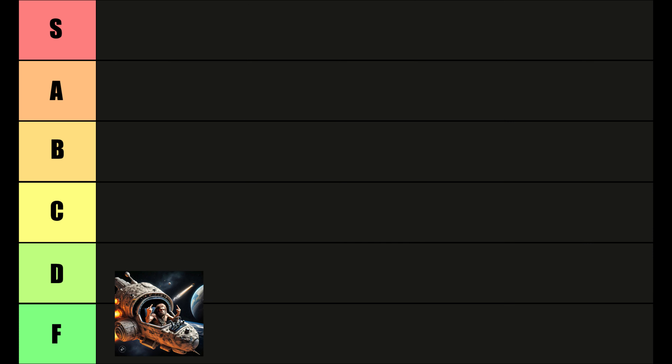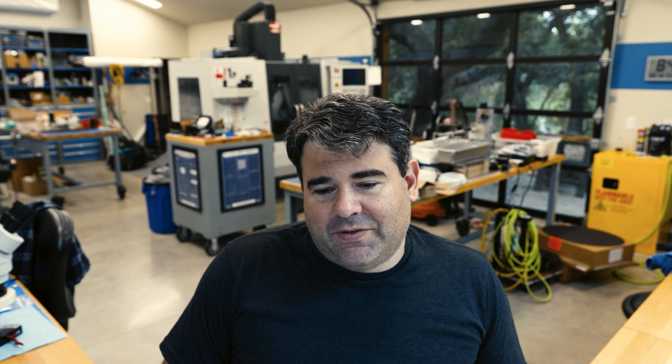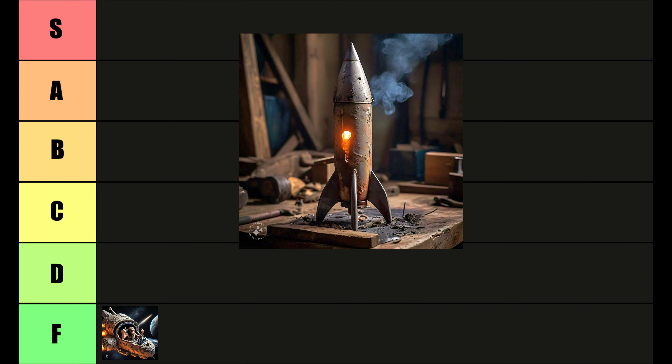Next is nuclear thermal, where you basically take some gas like ammonia and flow it over nuclear fuel rods from a reactor. This one is just slightly less dumb than chemical rockets. It gets you three or four times the specific thrust, but in the long run you're carrying around a nuclear reactor and using it in the most inefficient way possible. D tier.